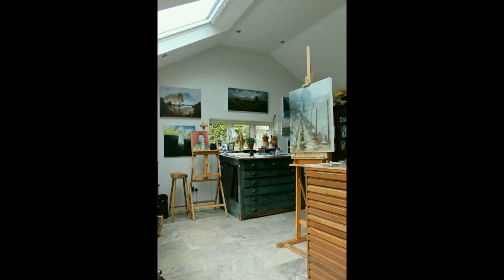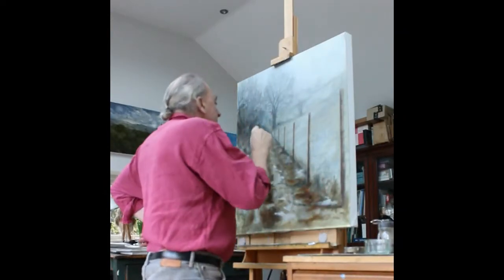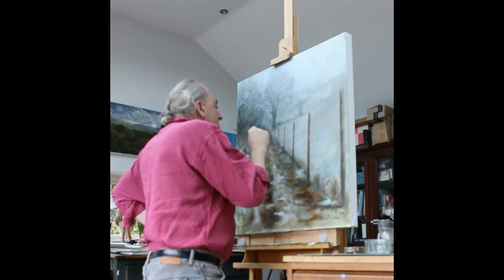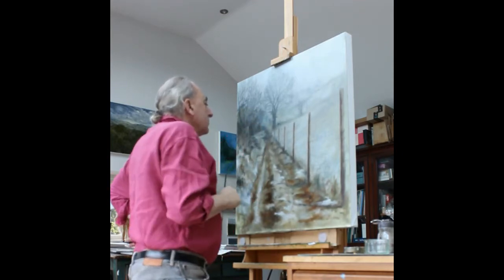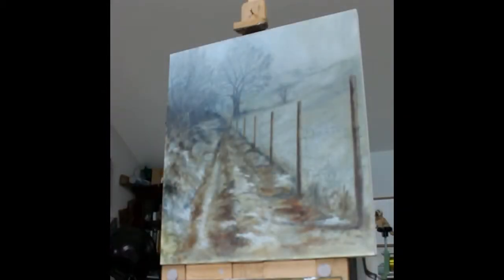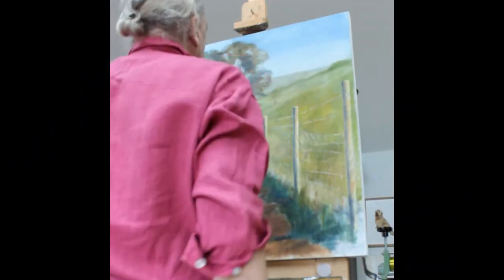Welcome to my studio. I'm a self-taught artist with an interest in painting and printmaking. I paint mostly in oils and I'm particularly interested in capturing the changing moods and colours of the landscape around where I live. It's the area along the River Trent, the Trent Valley washlands.